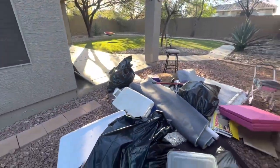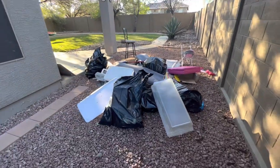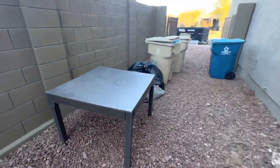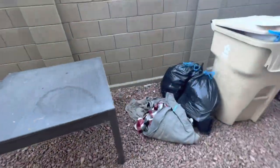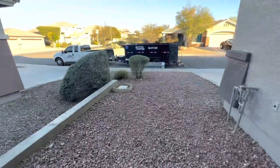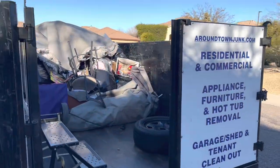They were super stoked that we could come and help them out this morning — just grateful for a company that's reliable. They said their previous cleaners were terrible; they were stealing TVs and stuff. Another happy customer served by Around Town Junk Remover — about half a trailer, almost.